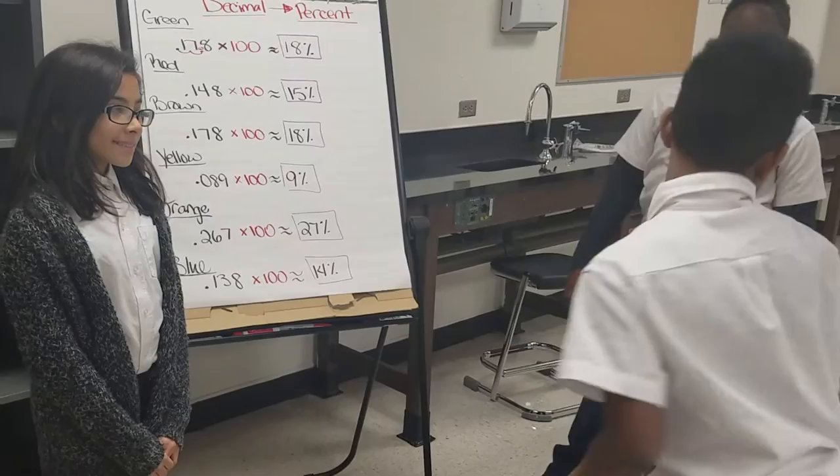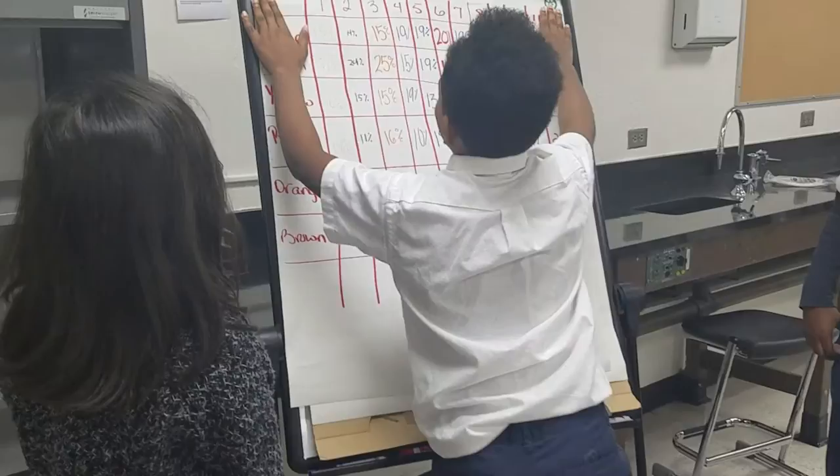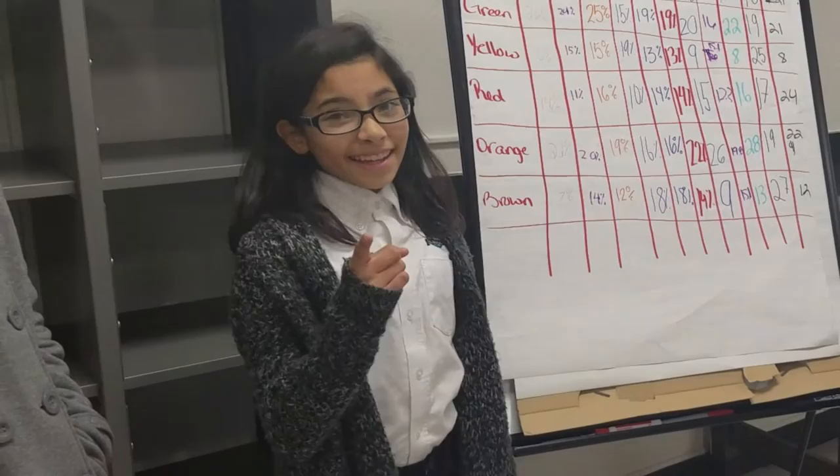As you can see, I found the percent for each color of 11 boxes of M&Ms and found out that Mars' claim was invalid. There you have it, Bobby.